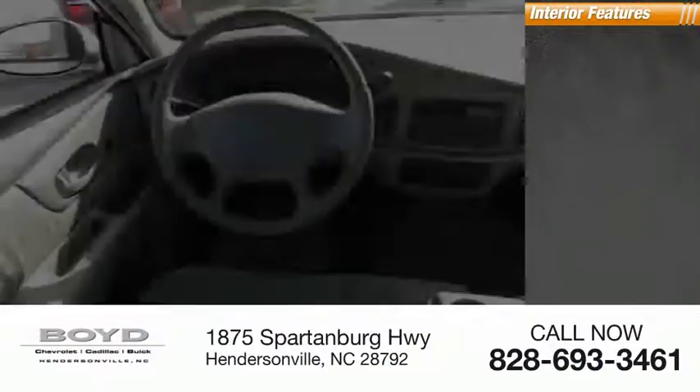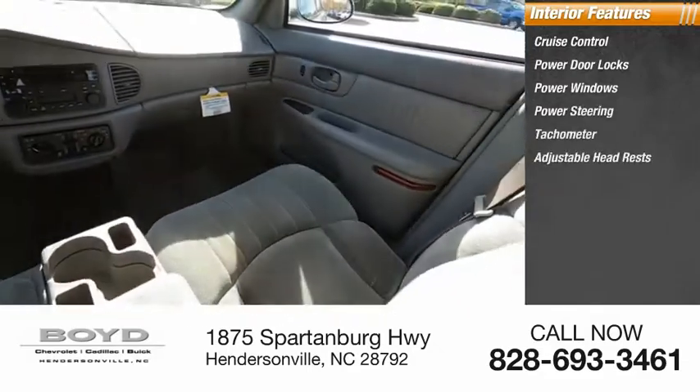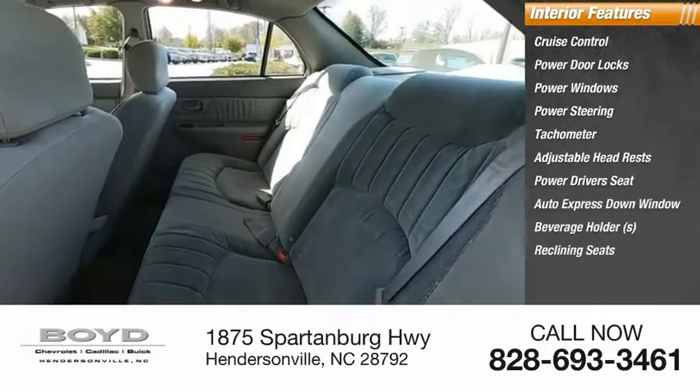Inside you'll find cruise control, power door locks, power windows, power steering, tachometer, adjustable headrests, power driver's seat, auto express down window, beverage holders, and reclining seats.